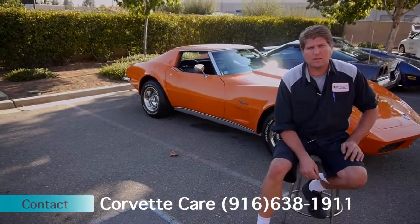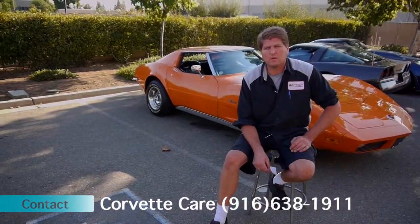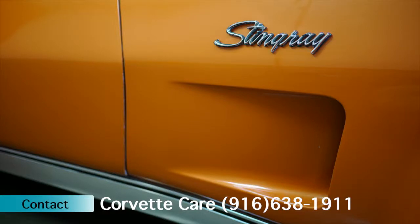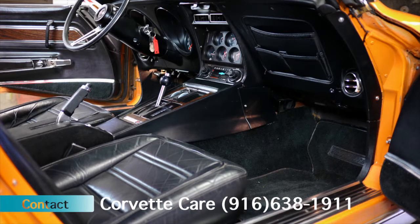Original documentation and all the dealer delivery information does come with the vehicle. It's a two-owner car and it's been garage kept, adult owned and maintained its entire life. Just over 18,000 miles on it.